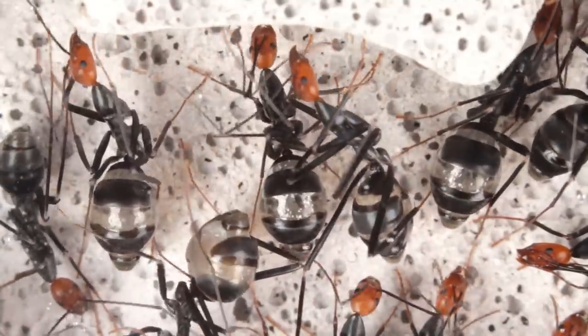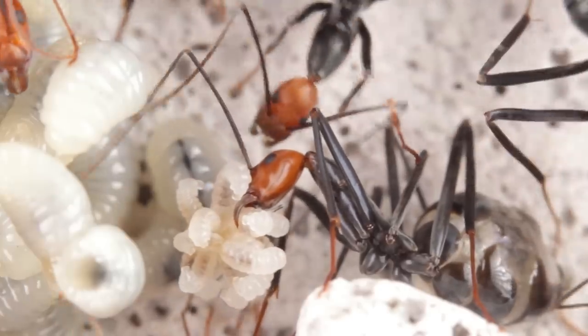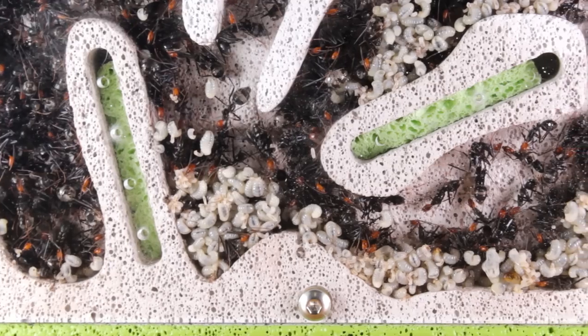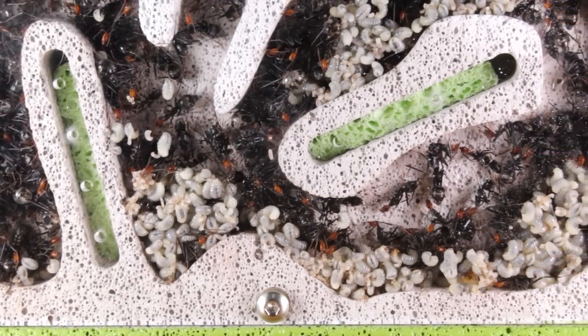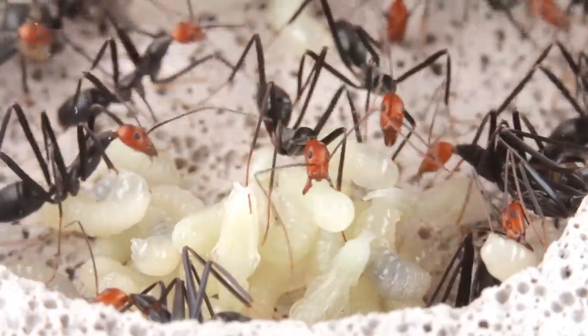These ants are very mysterious in nature and relatively undocumented. Very few observations have been recorded of their habits, which makes keeping and studying a colony of these guys that much more exciting. This is very much uncharted territory.